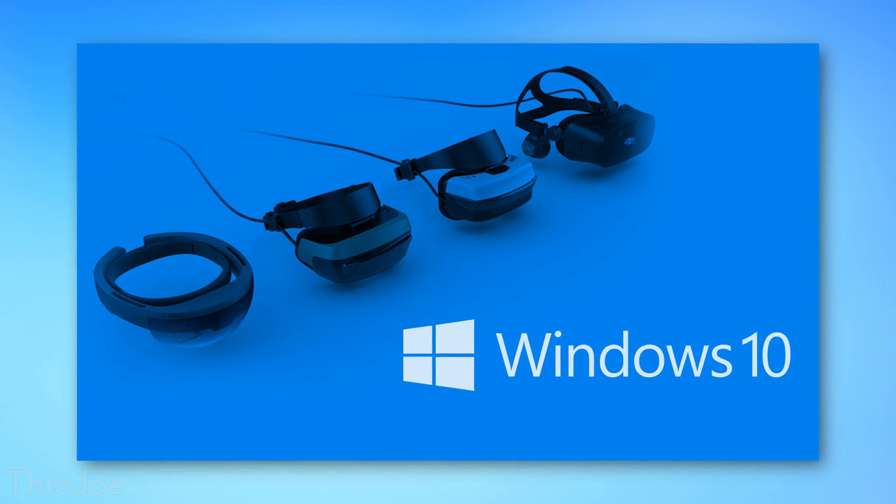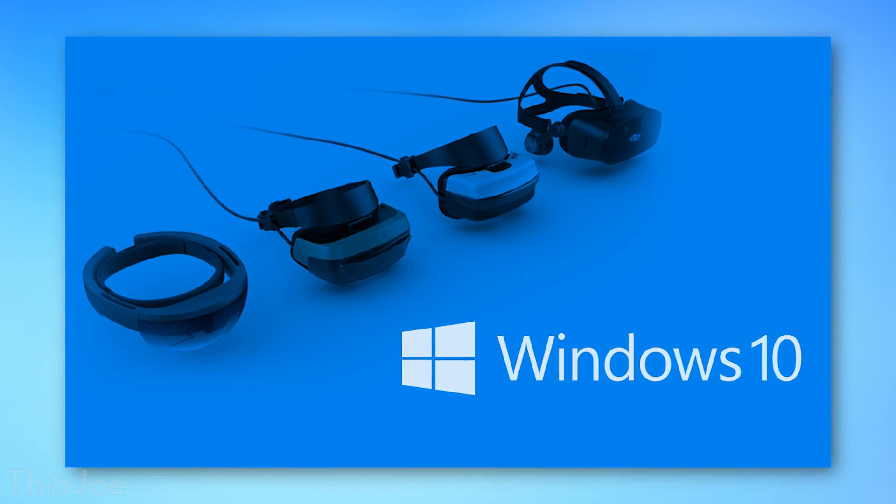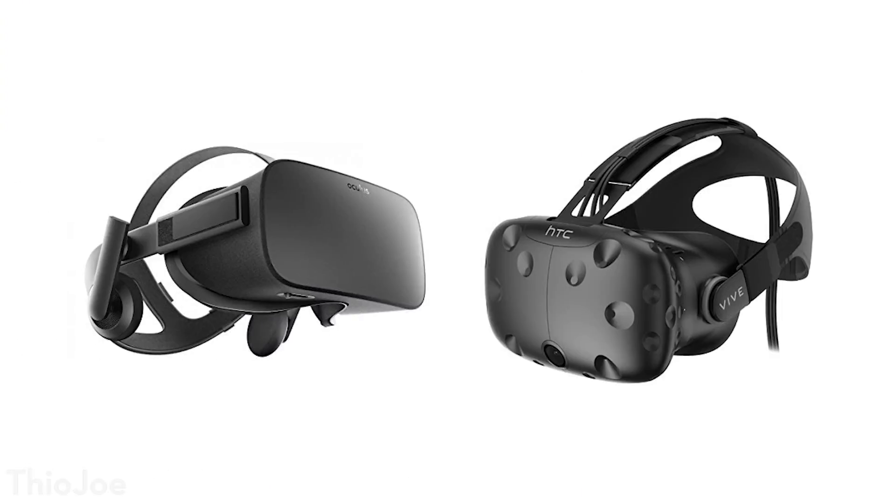A little bit about these headsets — they are from different manufacturers, which include Acer, which is the one I have, HP, Samsung, Lenovo, and probably many more coming soon. These are significantly cheaper than the previous price points of what you would get for other virtual reality headsets like Oculus Rift or the HTC Vive. These are all in the $400 to $500 price range, and they also include a pair of motion controllers.